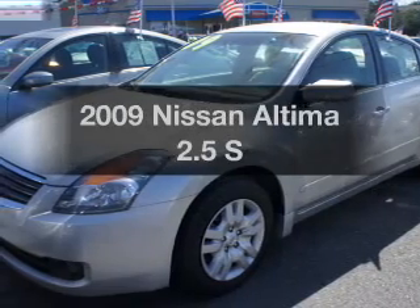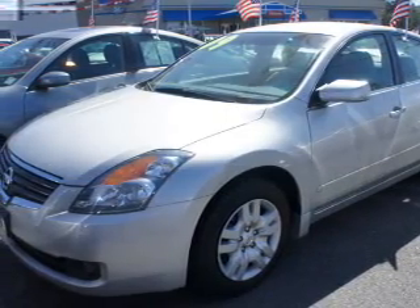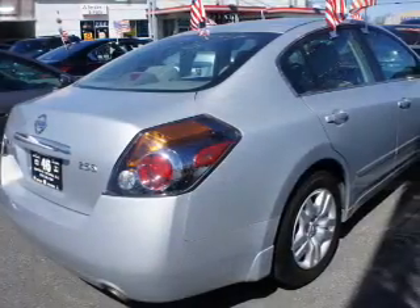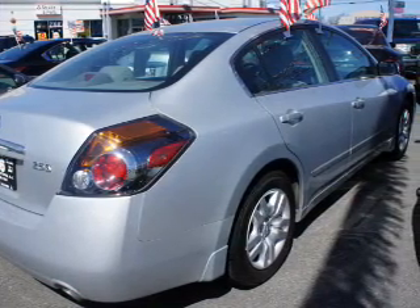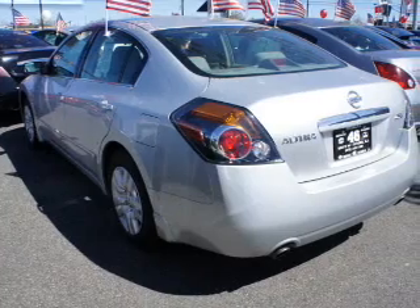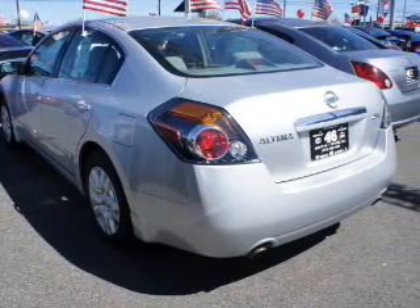Imagine yourself in this 2009 Nissan Altima. Travel the roads in style and comfort in this great vehicle. The powertrain includes front wheel drive with an efficient four-cylinder engine that responds smoothly to its automatic transmission.